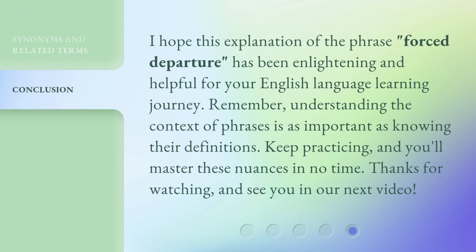I hope this explanation of the phrase 'forced departure' has been enlightening and helpful for your English language learning journey. Remember, understanding the context of phrases is as important as knowing their definitions. Keep practicing, and you'll master these nuances in no time. Thanks for watching, and see you in our next video.